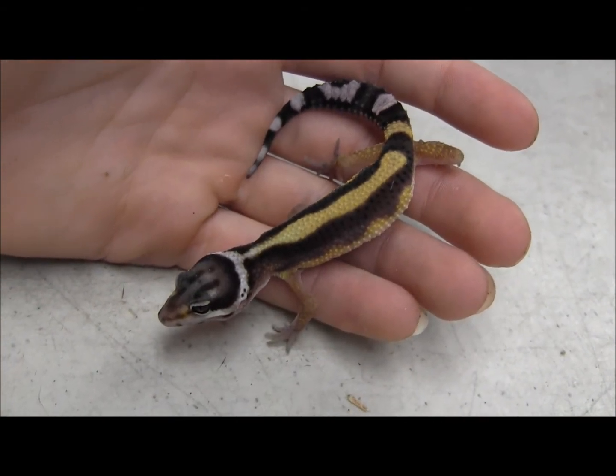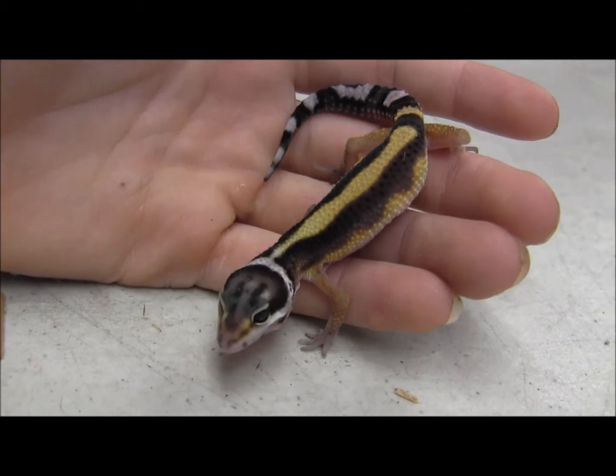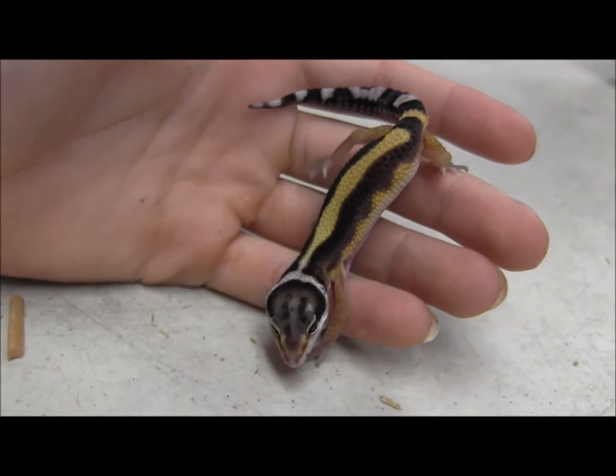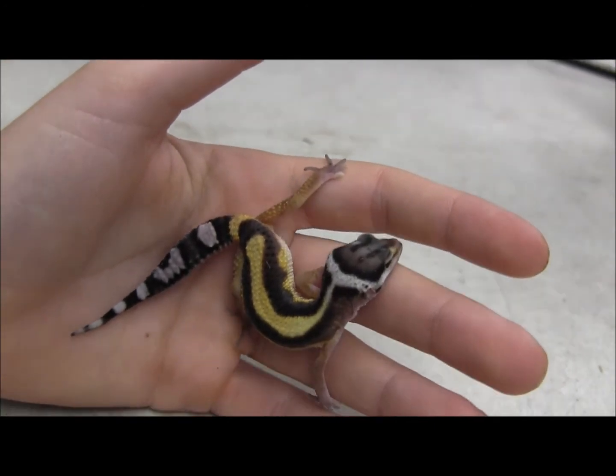We have a few of these little guys in stock right now. They're a super cool breeding project if you're looking for something neat to breed in the next year or two, or if you just want a super pretty pet leopard gecko — these guys are definitely going to be gorgeous as they get older.